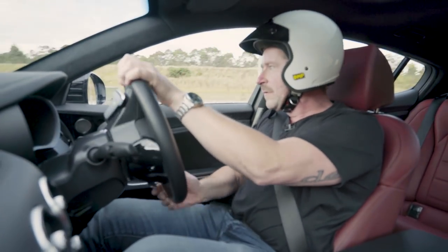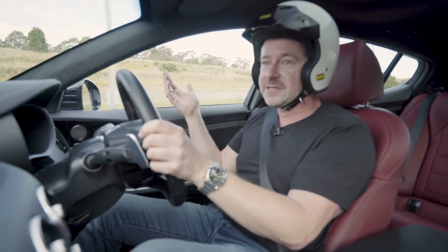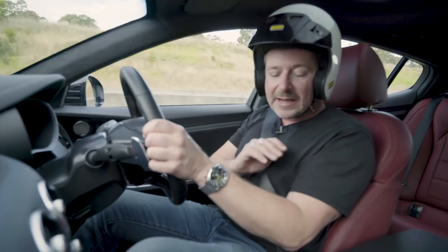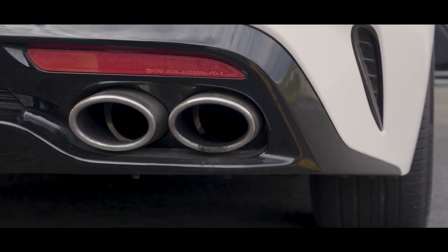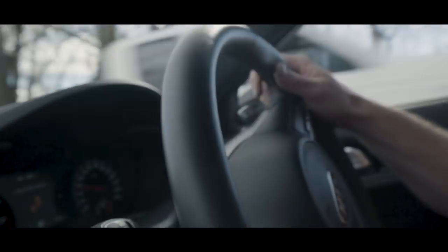What it can't do is drift without the ESC kicking in. So much as we want some smoke and drift for the video, this pre-pro car, regardless of what we've tried, just won't let us do it. So considering we can't strip the tread off the tyres, we thrust the Stinger GT into the real world.